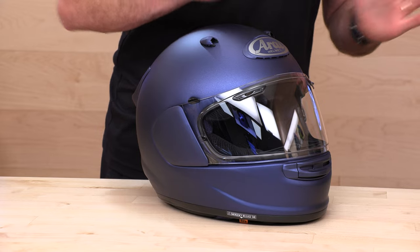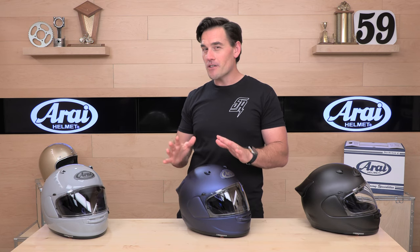The Contour X — brand new for 2023. I'm not going to hide the ball: this thing is excellent. It's not inexpensive — it's Arai, that's Japanese craftsmanship, and it comes with a price. But there is a lot to like here, a lot to go over. Grab your popcorn; we're going to geek out on this right now.